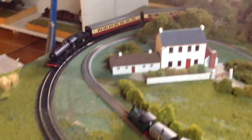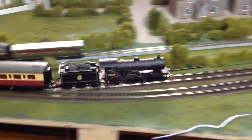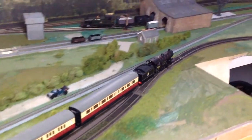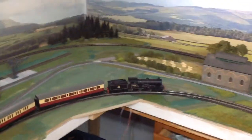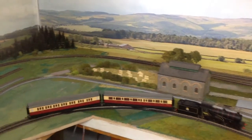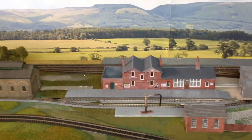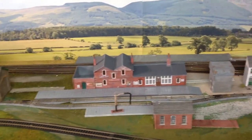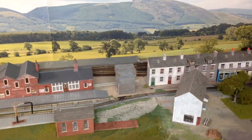The standard gauge on my layout runs all the way over to Fivemiletown, where of course it never existed in reality — but I had to make a loop for complete running, so reality was suspended. This is the station at Fivemiletown with the goods shed in the foreground, and here you can see the line running up the main street.